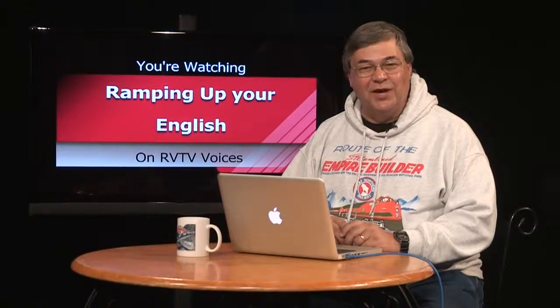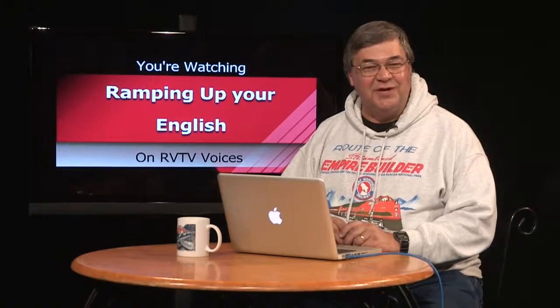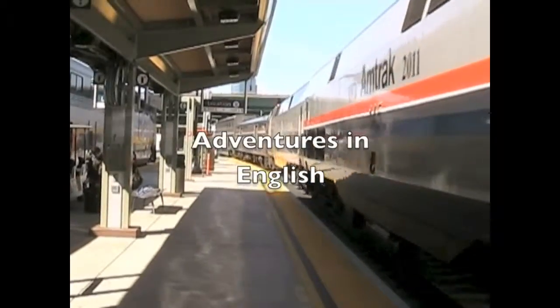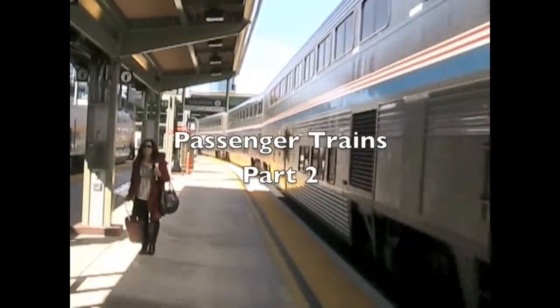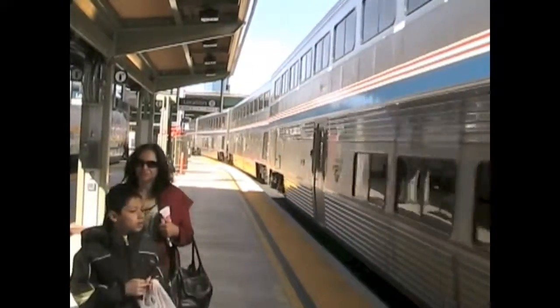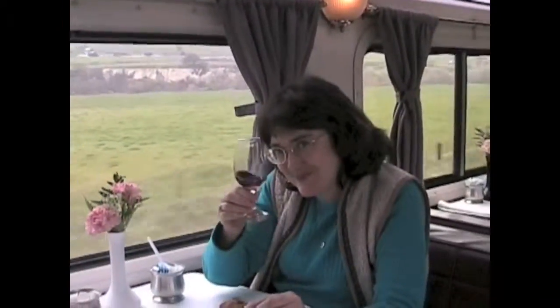Welcome back to Ramping Up Your English. This is segment three. As promised, here's a video clip about passenger trains. Passenger trains take people from one place to another. In the United States, Amtrak runs most passenger trains. Some trains have special cars where they have special events — this train is called the Coast Starlight and it has wine tasting in the afternoon. Passengers get to sample wines from Washington, Oregon, and California.